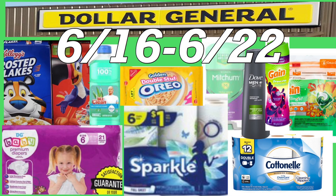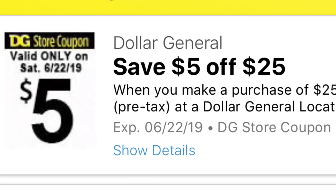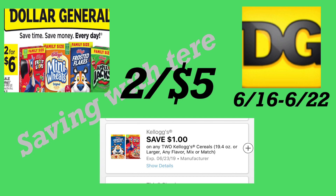Hola, bienvenidos nuevamente a mi canal. En este video les quiero compartir algunas ofertas que tenemos esta semana en la tienda de Dollar General. Estas ofertas comenzaron junio 16 y su último día va a ser este sábado, junio 22. Si quieren esperar hasta el sábado les sale un poquito más barato, ya que tenemos un cupón en la aplicación de Dollar General de cinco dólares en la compra de $25, válido solamente para el sábado. Comenzamos con los cereales Kellogg's, a dos por seis dólares, con un cupón digital de un dólar en dos — quedarían a dos por cinco dólares en tamaño familiar.